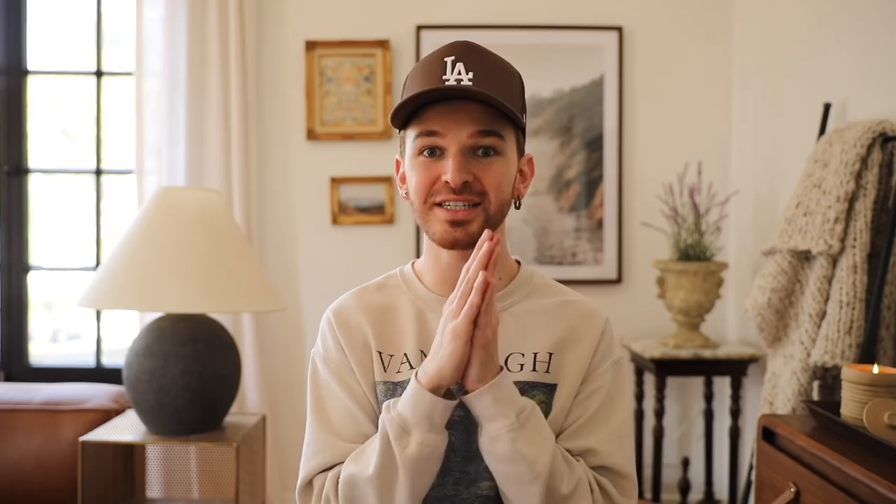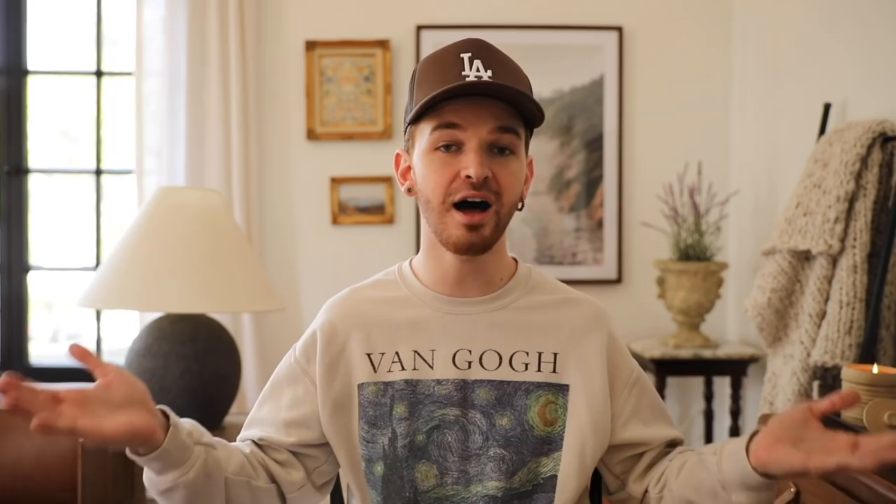Currently it looks like there is a full-size bed in this room, which is totally fine, but because today's video sponsor is Helix I would suggest upping the size to a queen, just because I feel like it would fit this room a lot better. The room is extremely large, and when you have smaller furniture that doesn't fit to scale it sometimes makes the room look off. So if you are in the market for a new mattress, Helix is definitely a great option.